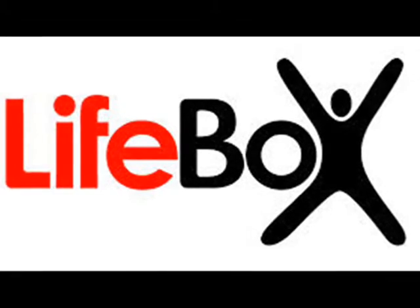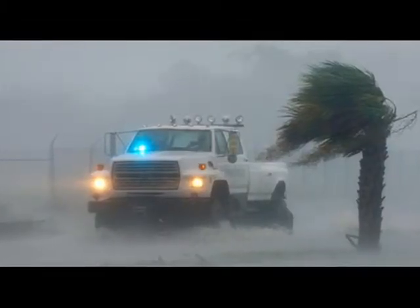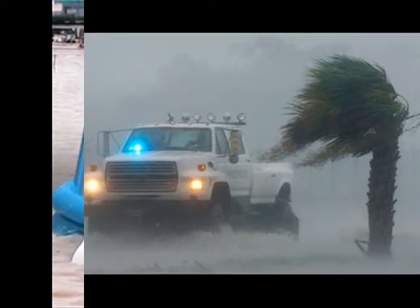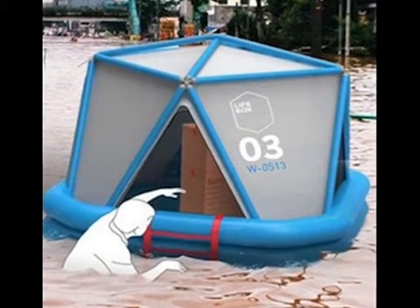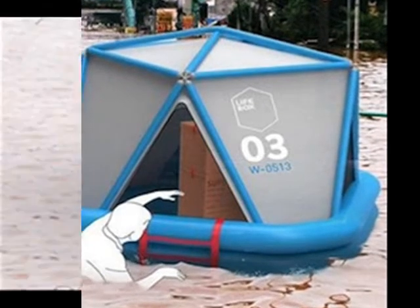The Lifebox is a foldable shelter that doubles as a container for supplies. Each Lifebox is small and light enough to be carried by two people — the whole thing is only about 4 feet long by 2 feet high and 2 feet wide, and weighs in at about 165 pounds. A typical pallet can hold 8 of them.